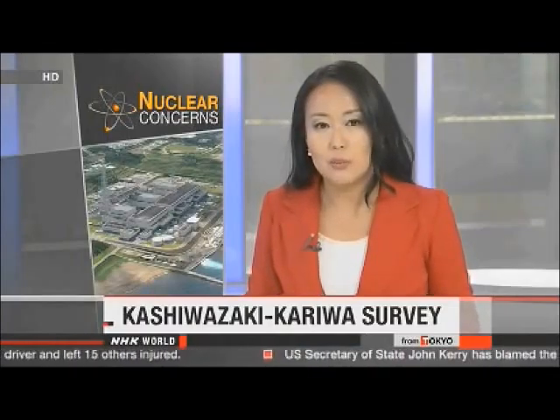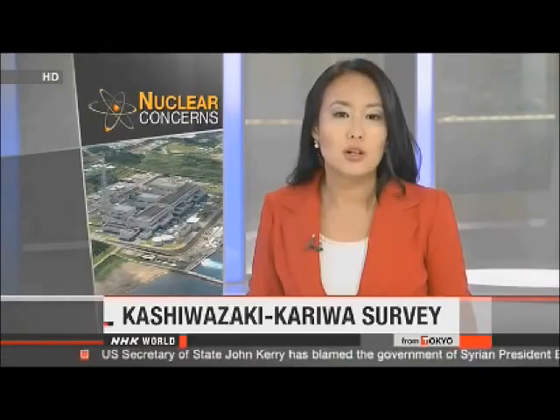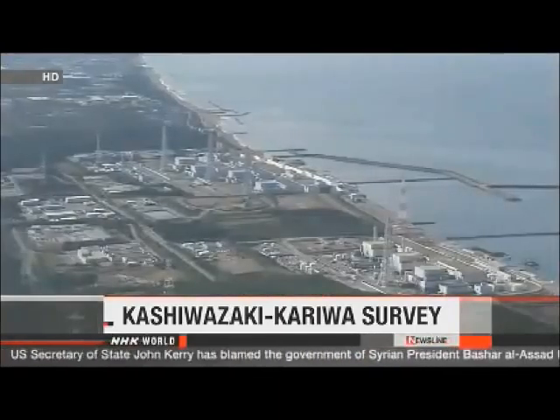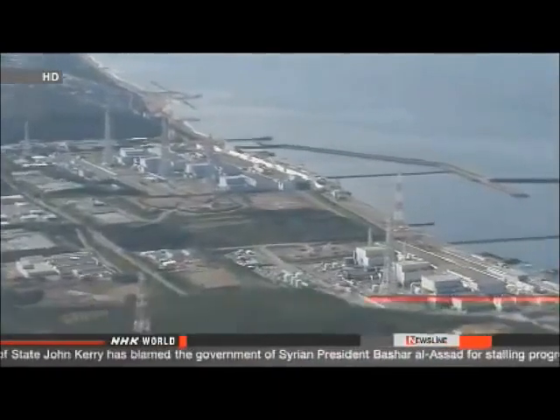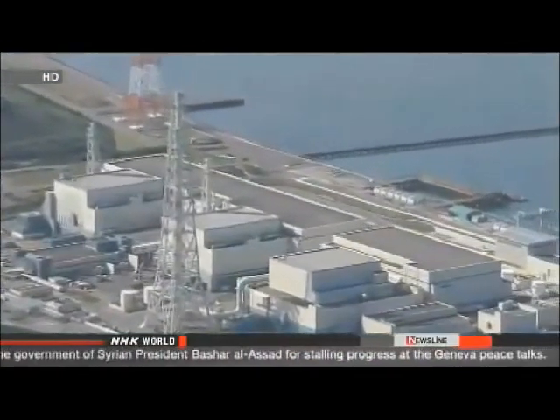Japan's nuclear regulator is surveying faults at the Kashiwazaki-Kariwa nuclear plant. The Nuclear Regulation Authority will be at the plant in Niigata Prefecture on the Sea of Japan coast starting from Monday. Tokyo Electric Power Company requested the safety screening ahead of plans to restart the plant's No. 6 and No. 7 reactors.